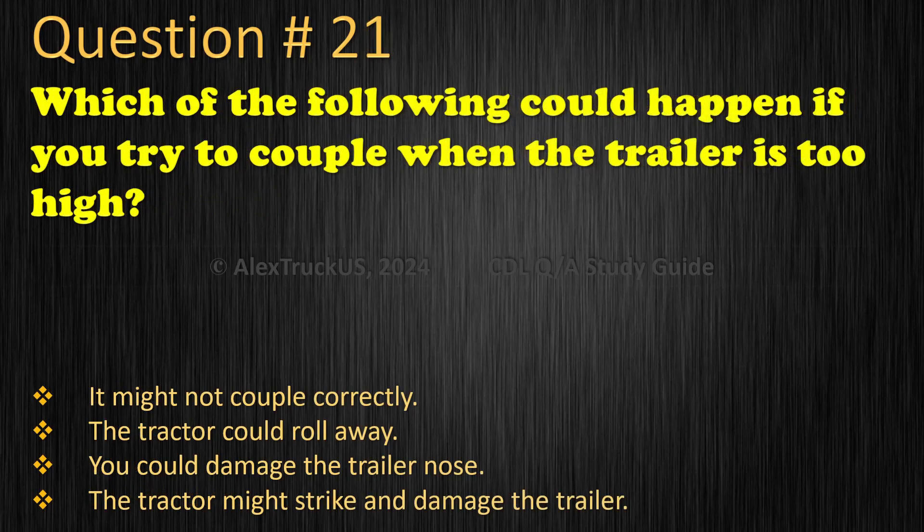Question 21: Which of the following could happen if you try to couple when the trailer is too high? It might not couple correctly. The tractor could roll away. You could damage the trailer nose. The tractor might strike and damage the trailer. The correct answer is: It might not couple correctly.